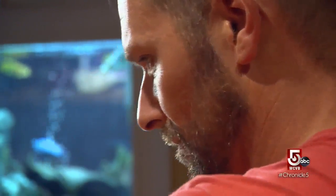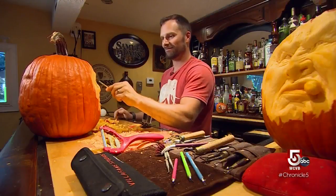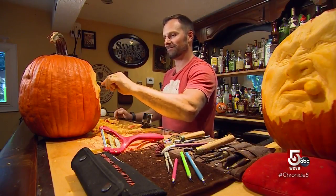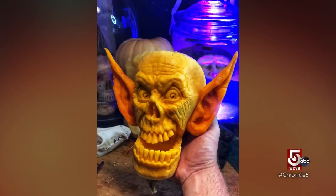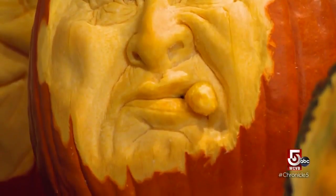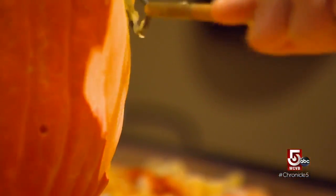Dever still works his day job as a mechanical coordinator for a construction company but loves tapping into his creative side at home. He's always been able to draw a little and likes to sculpt. Halloween is his favorite holiday. Sometimes he looks at a pumpkin and can already see the face. Just the sound of the scraping gets him in the zone — sometimes three hours pass without him noticing.